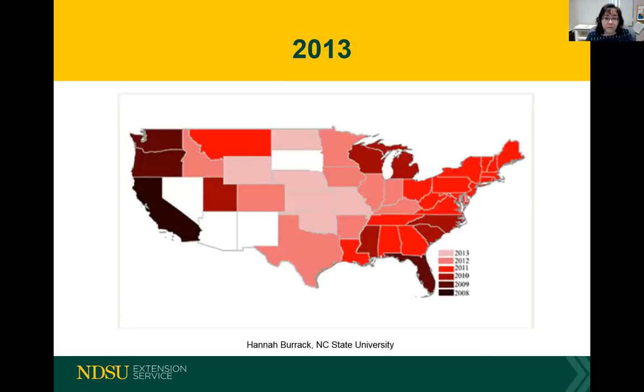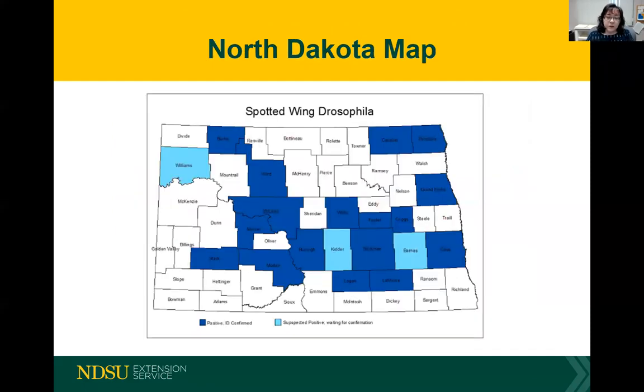By 2009 it had spread across most of California and up the Pacific coast to Washington, and it was introduced into Florida. By 2013 it was in most of the states. For those in South Dakota listening today — yes, South Dakota does have spotted wing drosophila. It's really pretty much the whole United States at this point. We have a map of spotted wing drosophila distribution in North Dakota showing counties that have submitted confirmed samples, but there are many gaps.